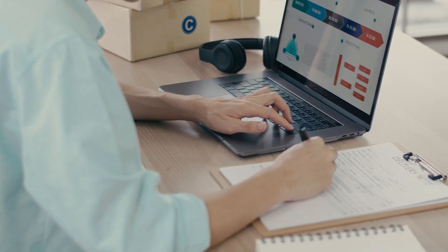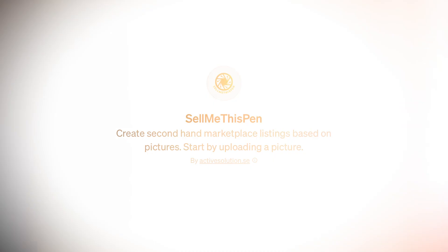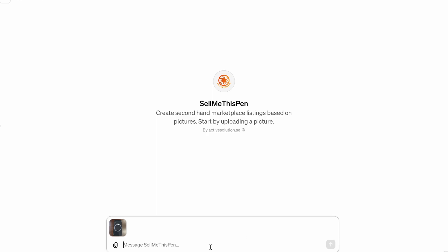Imagine you're trying to sell something — how to write the correct listing description, how to pick the best price. Do you really have time to look at other listings and copy someone else's? Of course not. We're going to use Sell Me This Pen GPT. Using this GPT is super simple. All we have to do is upload a picture and write a short prompt: 'Help me sell this and write a description. Make a listing.' Hit enter.